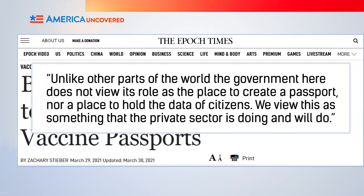As Andy Slavitt, senior advisor to the White House on Covid-19, said in a virtual briefing on March 29th: unlike other parts of the world, the government here does not view its role as the place to create a passport, nor a place to hold the data of citizens. We view this as something that the private sector is doing and will do. The goal is to create guidelines so that private sector vaccine passports are secure, free, accessible, open source, and compatible across the United States and internationally.